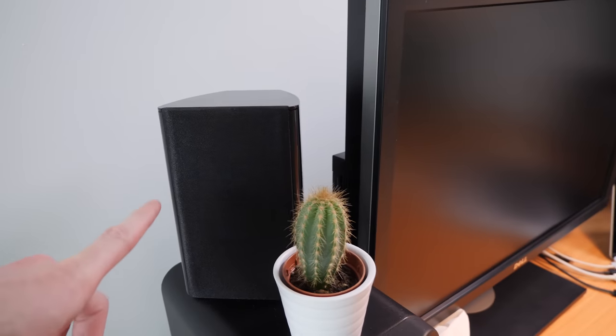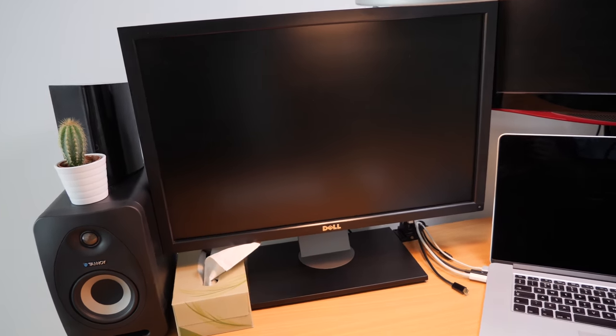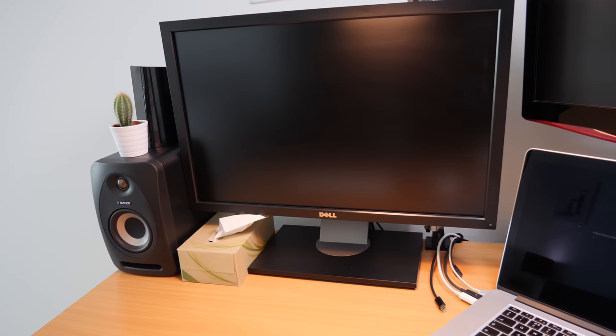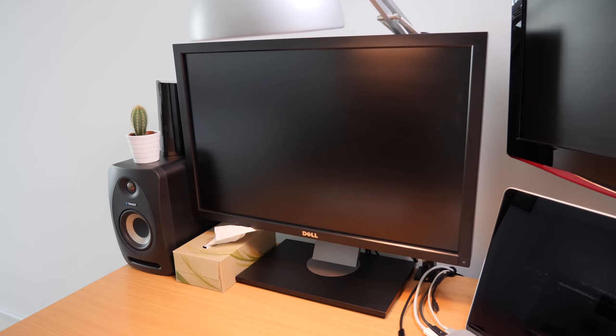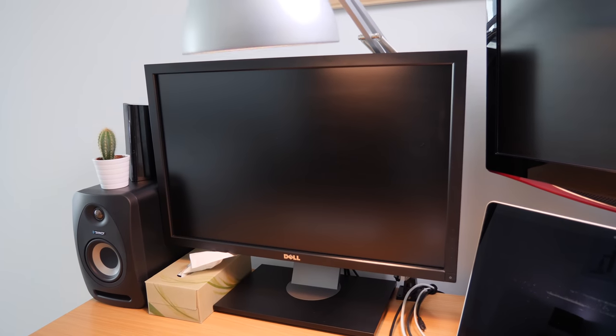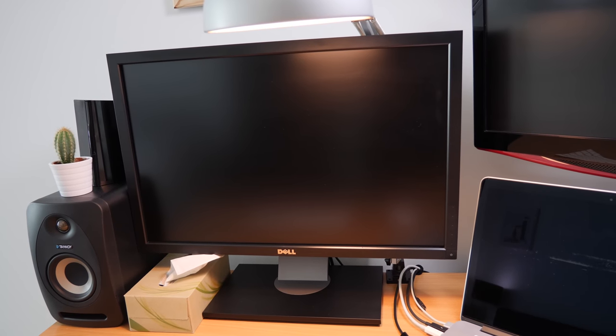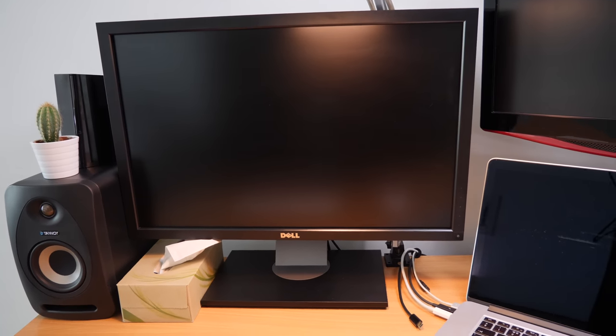Little cactus on top. Another speaker on top of the speaker. My main monitor is the Dell U2410, a 24-inch monitor from 2010 — so this is 8 years old now. I think I bought this refurbished or secondhand. I really love this monitor. No plans to replace it until it breaks. I wouldn't recommend buying one now — it's 8 years old, you can get better ones.